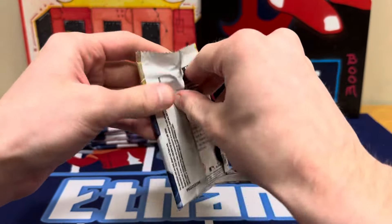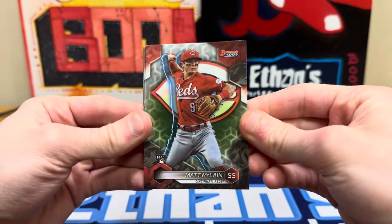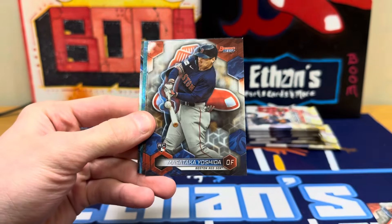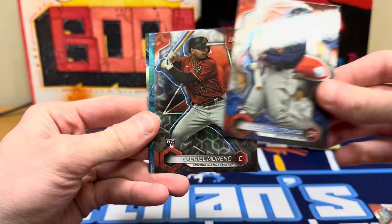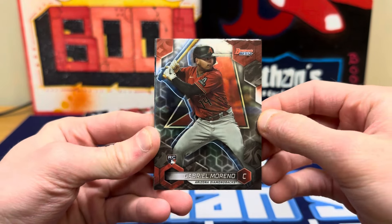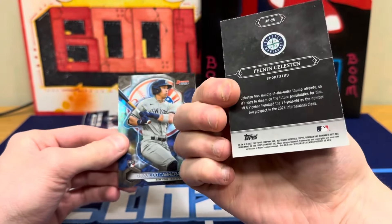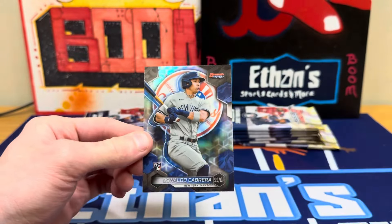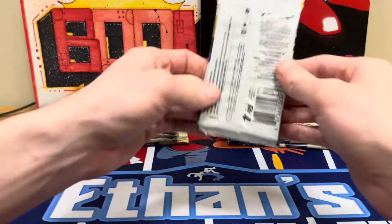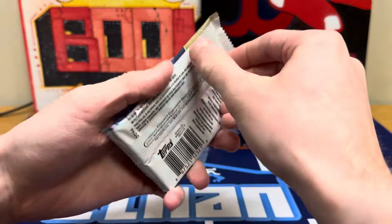Every pack is going to have a refractor in it. We're going to start out with a nice Matt McClain — he's hurt right now for the Reds. I saw the Reds had a walk-off home run today by Encarnacion. There's a nice Yoshida rookie — I think the Red Sox won today as well. Moreno rookie, there's a nice one. Celestine — I don't know what they call those inserts, but that's sweet with the Seattle color. And Oswaldo Cabrera rookie refractor.